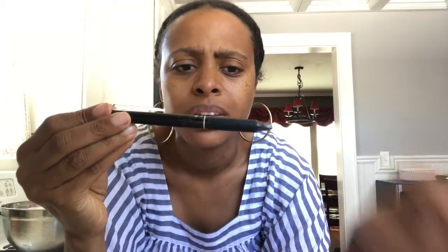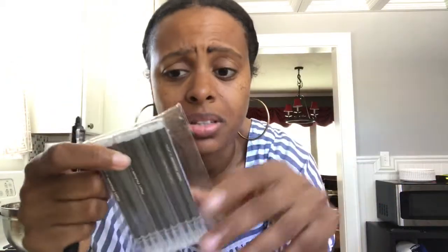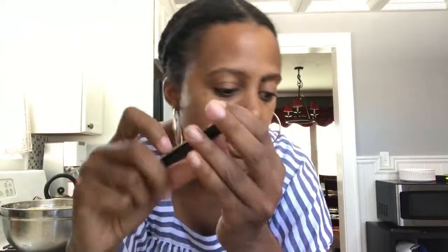The Frixion pens have refillable cartridges, which you have to buy separately. I didn't know this initially, but you can refill them — which is much cheaper, because it is a gel ink pen and the ink goes a little quick depending on how much you're writing. You can buy the cartridges on Amazon or Staples — I'll put that in the description box below.